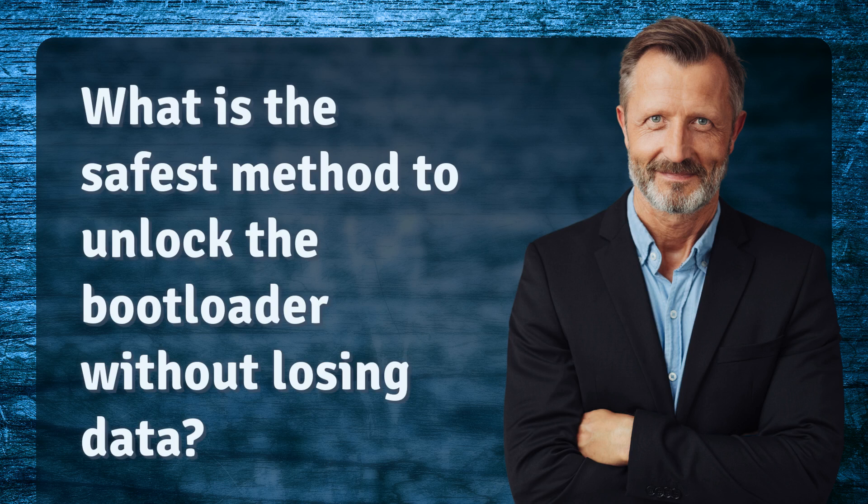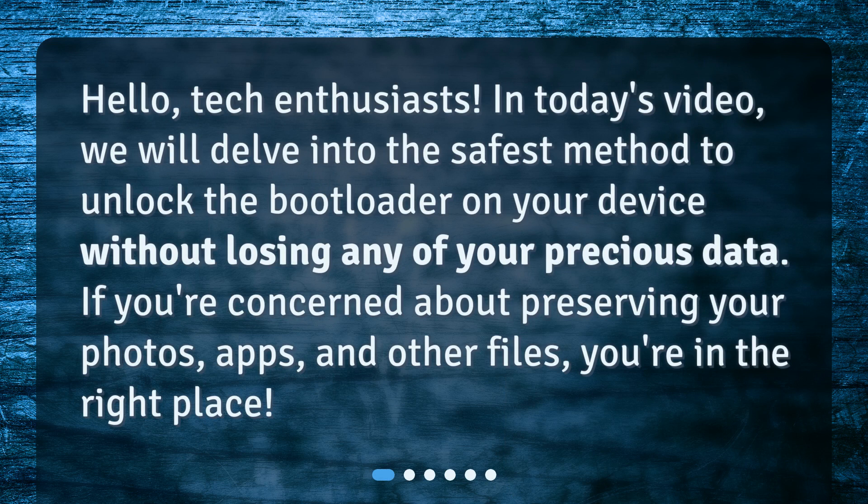What is the safest method to unlock the bootloader without losing data? Hello, tech enthusiasts. In today's video, we will delve into the safest method to unlock the bootloader on your device without losing any of your precious data. If you're concerned about preserving your photos, apps, and other files, you're in the right place.